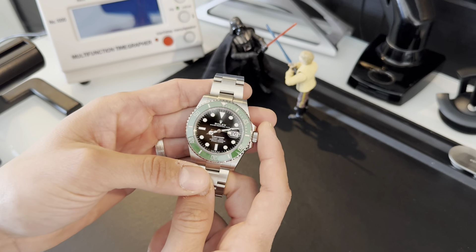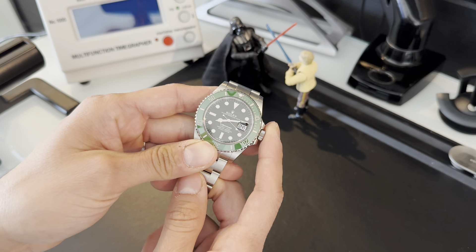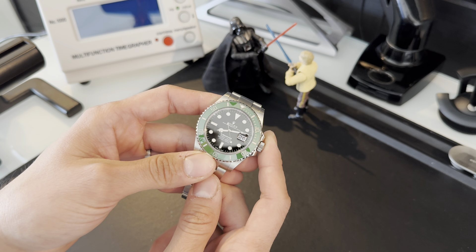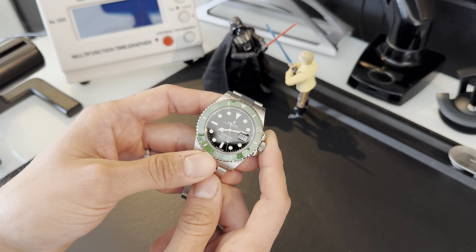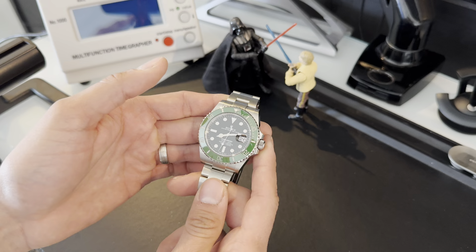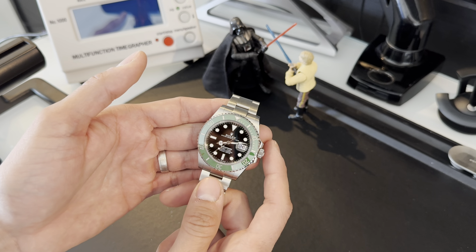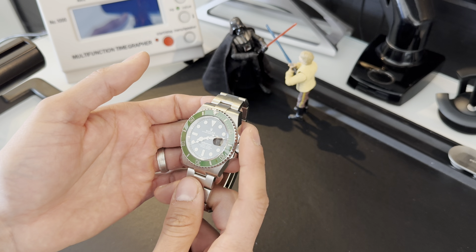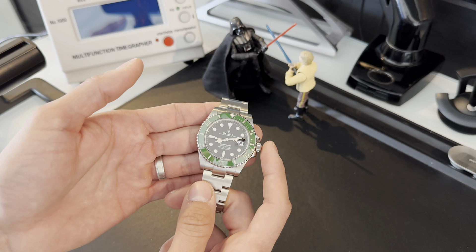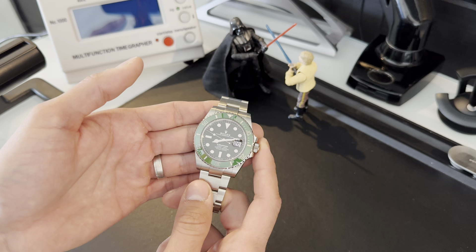Rolex changed quite a bit with this 126 reference series. They upgraded the movement — I think it's the 32 series — which now has a 72-hour power reserve. They also increased the anti-magnetic properties. Those are two big improvements on this newer generation.